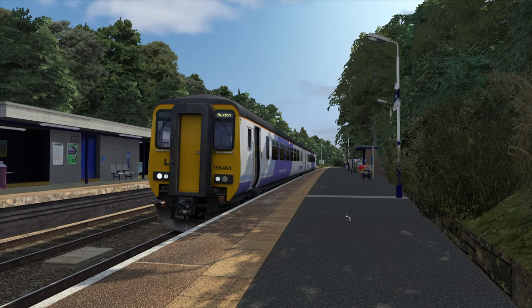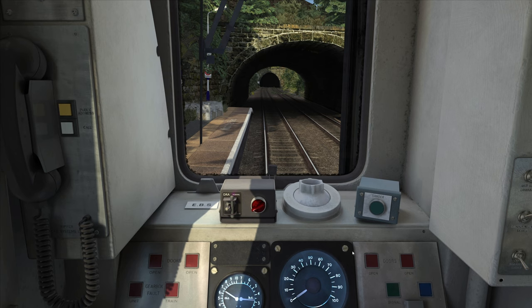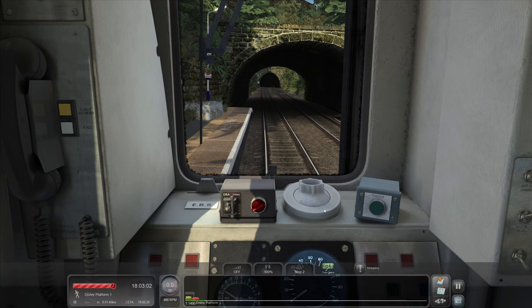Hello everybody, it's Joe here and welcome back to another episode of Train Simulator Classic. Today we're back on the Buxton line at Disley where we left our Class 156 last time. We're going to be driving all the way to Buxton on this absolutely fantastic Just Trains version of this route.